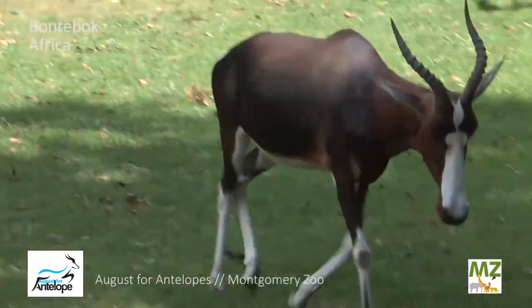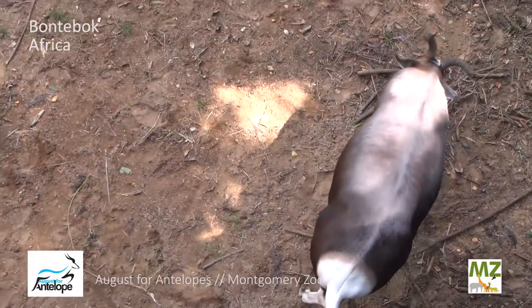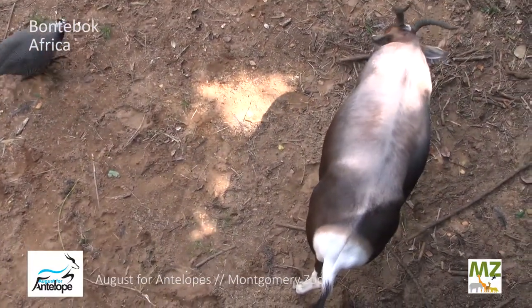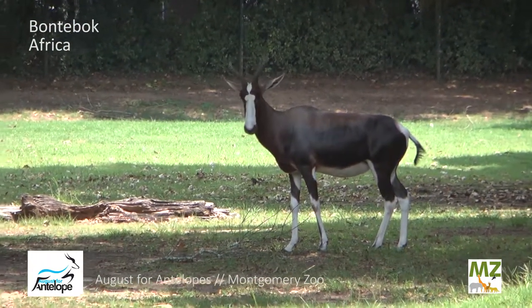Now while you might see them bouncing around, these guys are actually not very good jumpers. What they're really good at is crawling under things and around things, but they're not good jumpers, which is something that we think of when we think of antelope species, so they're a little bit unique in that aspect.